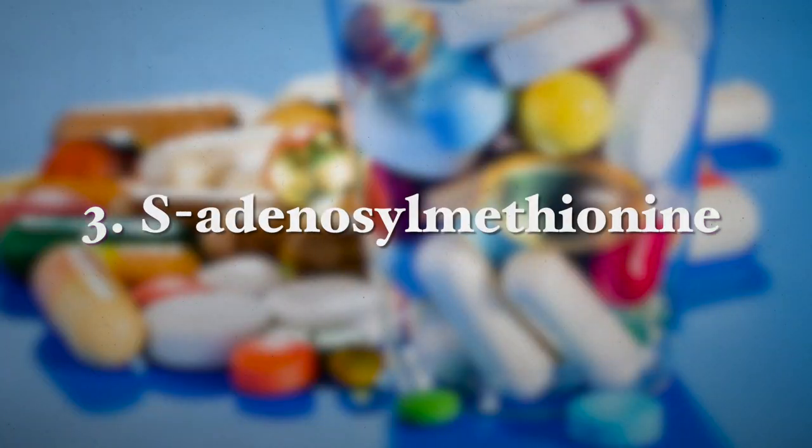The third supplement is S-adenosylmethionine, also known as SAM-E, which has protective effects on the liver and improves bile flow, especially in people with certain liver diseases.